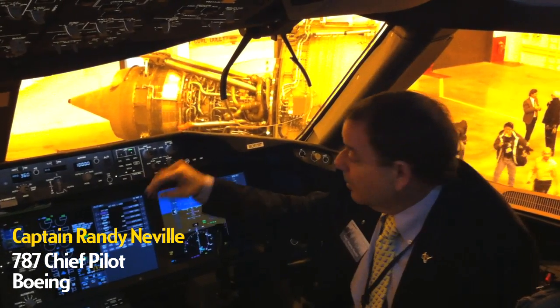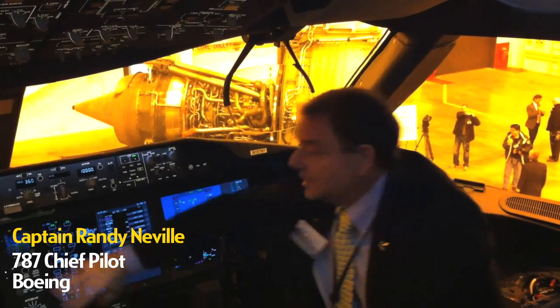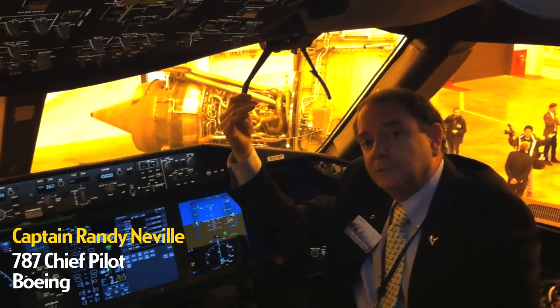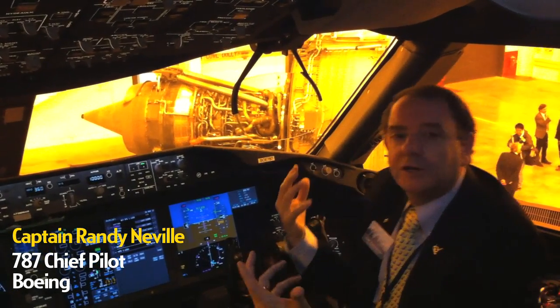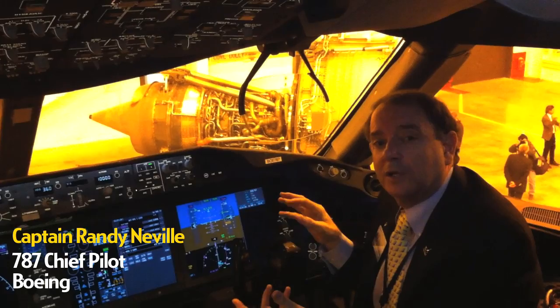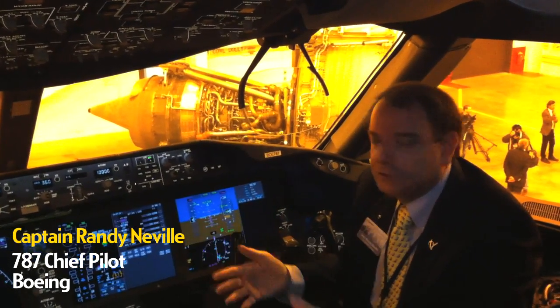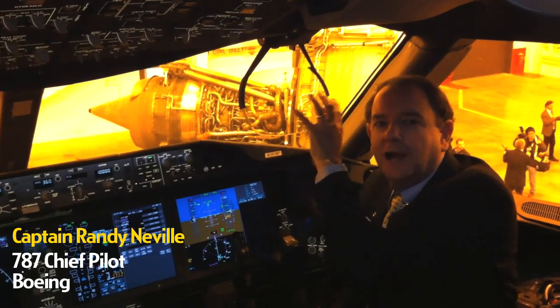Some of the unique things we've added are, for instance, the large format glass displays — there are five of these large displays throughout the flight deck. We also added dual heads-up displays, the HUD, on both sides for the captain and the first officer. It's fully integrated to the avionics of the airplane and is a great tool for flying instrument approaches, visual approaches, and taking off in low-visibility foggy conditions — guidance right in front of your eyes.